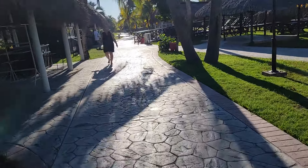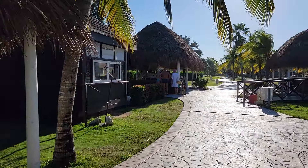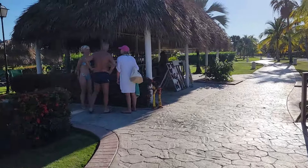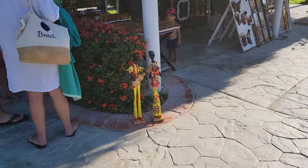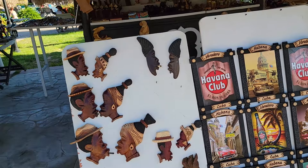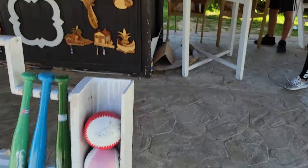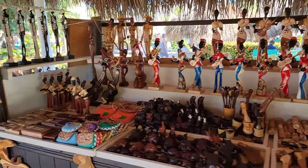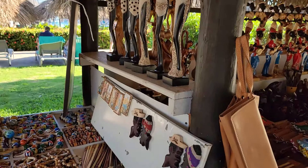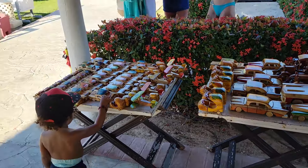This is the route to the beach. In the daytime, sometimes they have shops set up here selling things. That one's open, so we'll take a quick peek. If you want some souvenirs — little baseball bats and other items — you can get them here. You don't really have to leave the hotel to get souvenirs. There are also little toys for kids and some paintings over there.